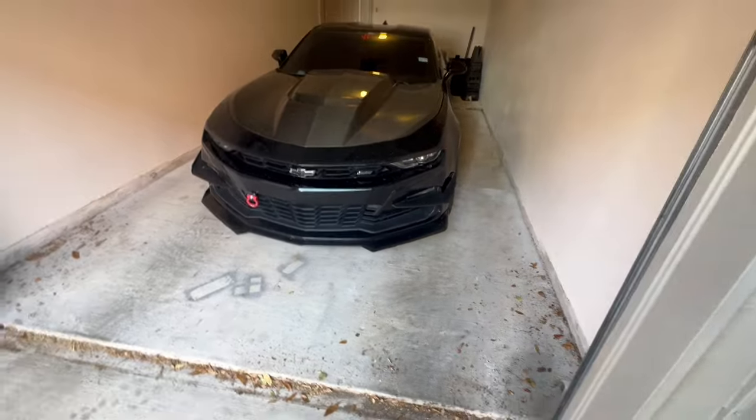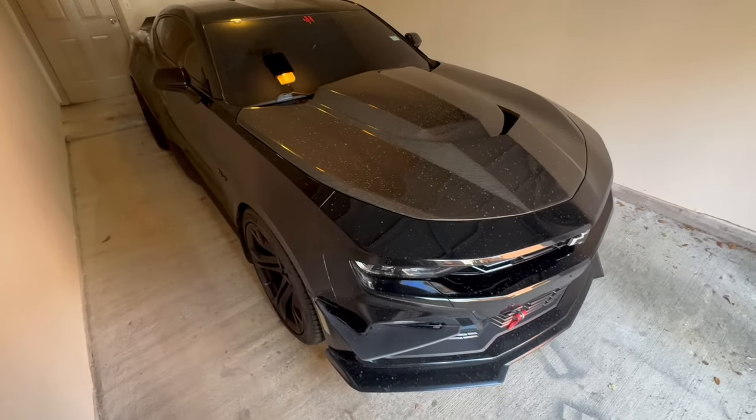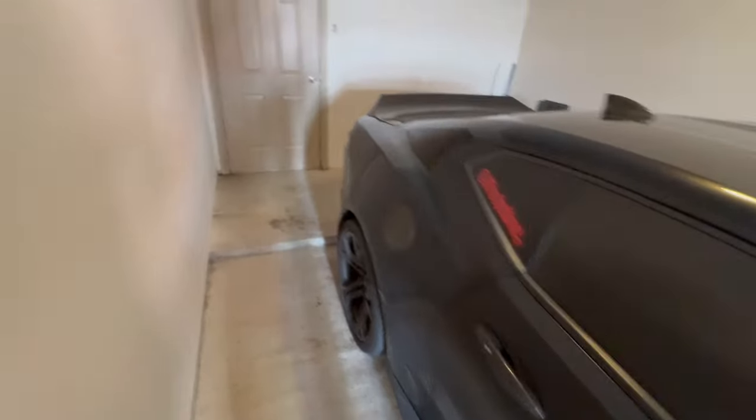Y'all do not mind how dirty Vader is right now. Yesterday it rained and I drove through like the biggest puddle of dirty water — as y'all can tell, Vader is completely filthy. It is insane. But just coming along the back side, we do have this kind of step-up area.